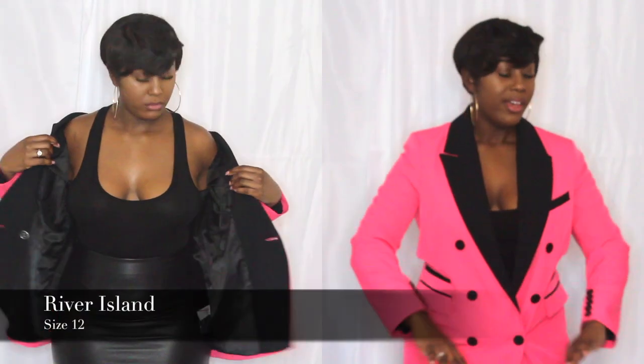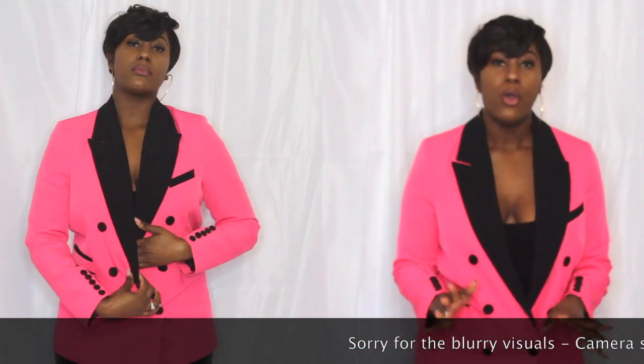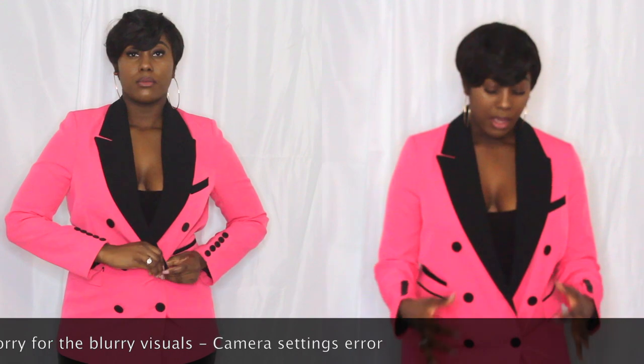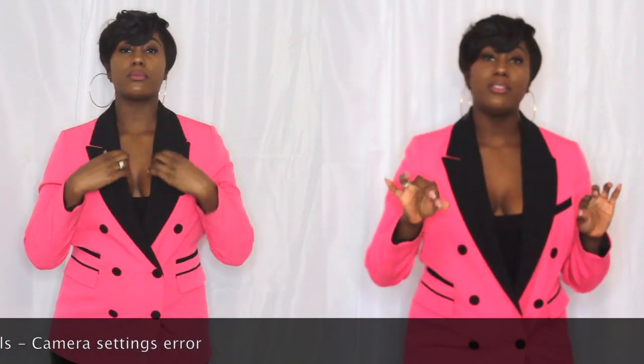This blazer I got from River Island, it's in a size 12. It is very much roomy. Hot pink — why wouldn't you love it? It's very loud, so if you're not a colourful person or you're looking for something to stand out in, definitely get something like this. Especially the details — the collar is very much tailored along with the black detailed buttons, and the colour is hot pink.